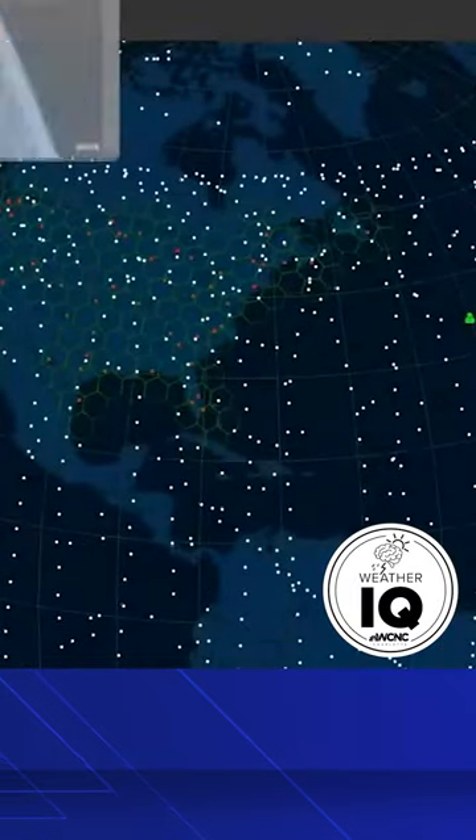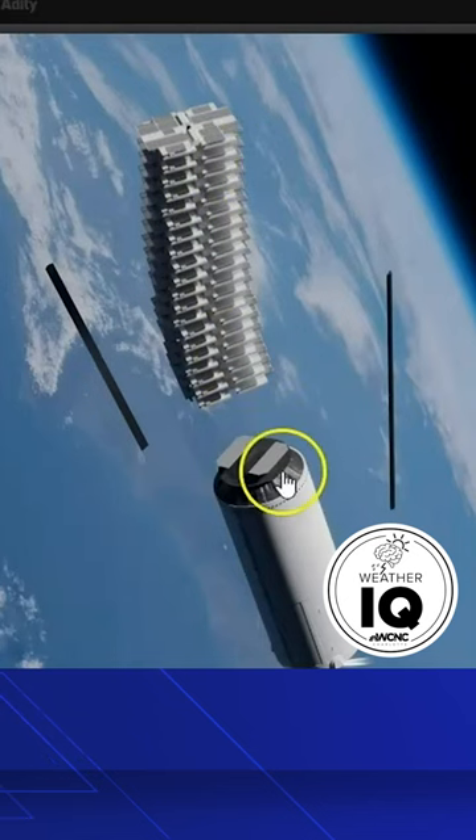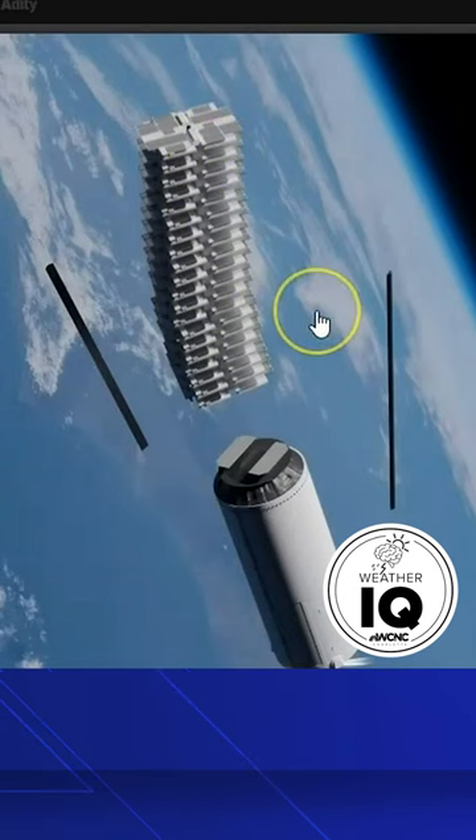This was video I took back in May, one of my better videos showing the Starlinks moving overhead. You can only really see these about one to three days after launch, and they have to be over our area, and it has to happen an hour or two after sunset or an hour or two before sunrise. When they're deployed shortly after launch, this is what they look like — they're stacked up in the Falcon 9 rocket, and when they get deployed one to three days after, they're really close together.